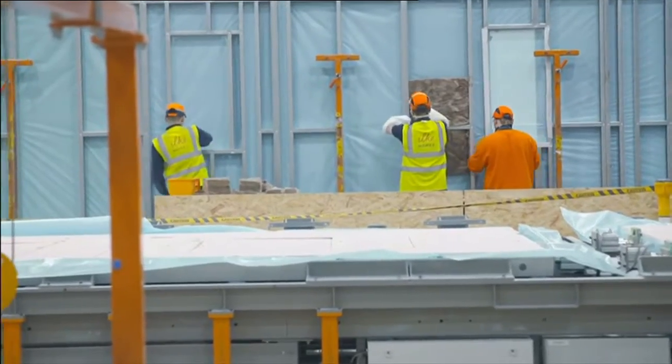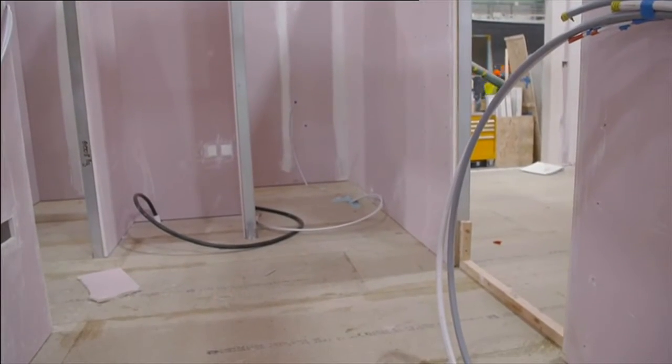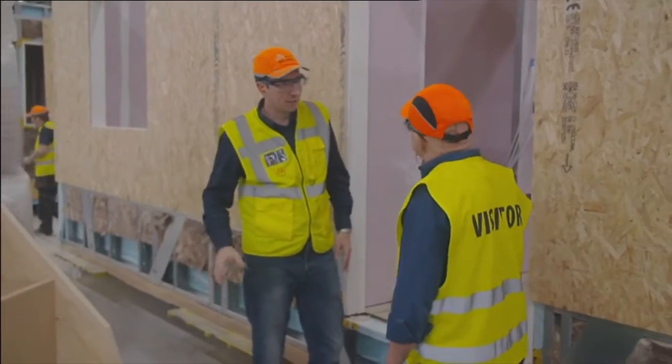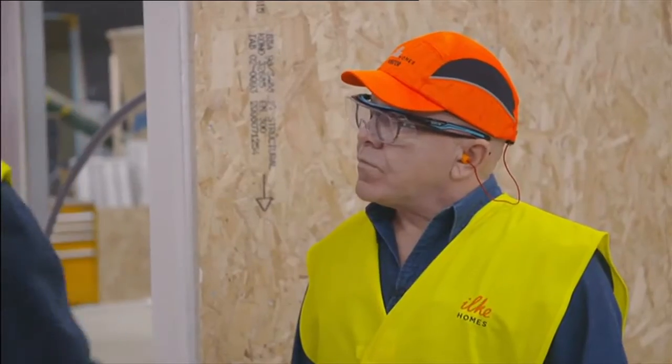Once the walls have been constructed, they are put on the bases and ceiling line where they are put together. We now have the floor, the walls, the internal walls. The last piece of the jigsaw is adding the ceiling. Before we do that, we have to add the staircase in — we lift the stair in, and then we add the ceiling on top, and then we've got the basic structure of our detached house.